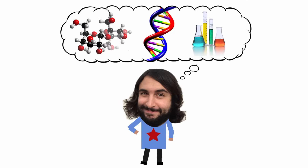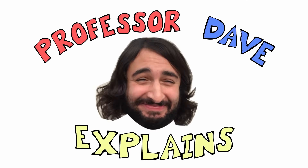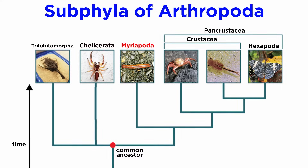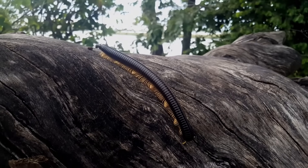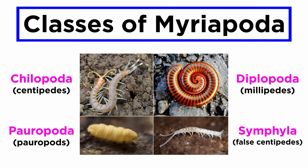Professor Dave Explains. We just learned some general information regarding subphylum Myriapoda. Though the Myriapodans are often referred to as millipedes and centipedes, there are actually four classes of Myriapoda: Chilopoda, Diplopoda, Pauropoda, and Symphyla.